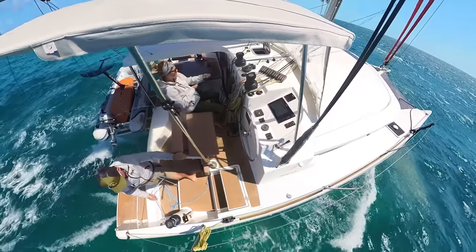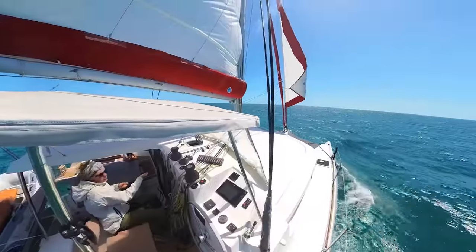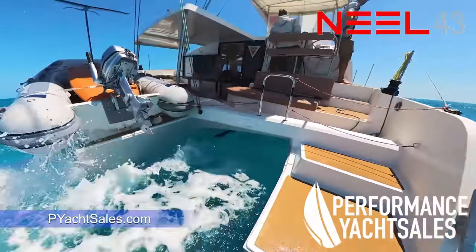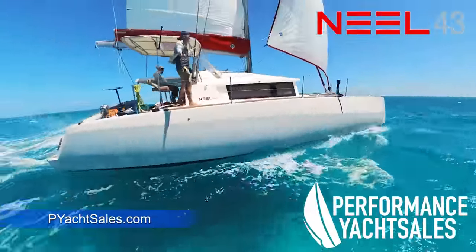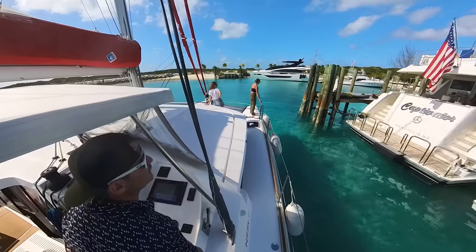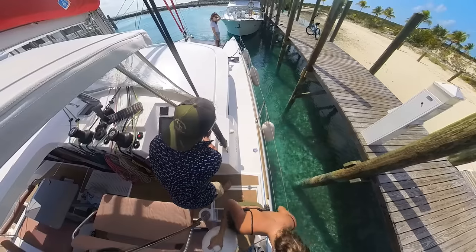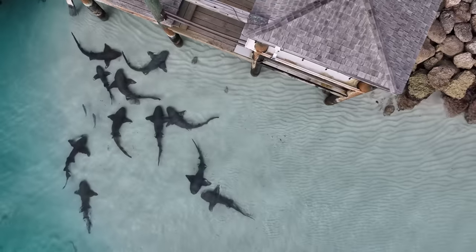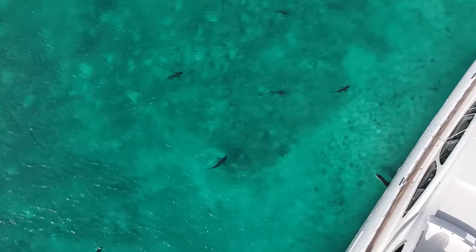In this video, we pull up anchor in the Bahamas near Nassau, raise our sails, and absolutely fly down to the Exumas in our Neil 43 trimaran we picked up from Performance Yacht Sails. We were flying a hull at nine knots. We made it to our marina in no time, but quickly found ourselves surrounded by sharks. This is definitely a marina you don't want to take a dip in.